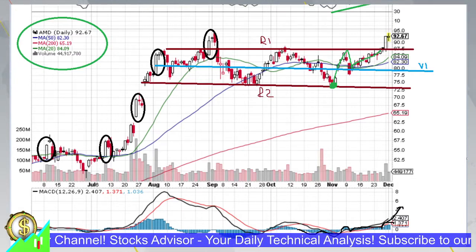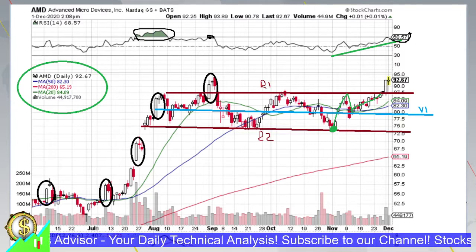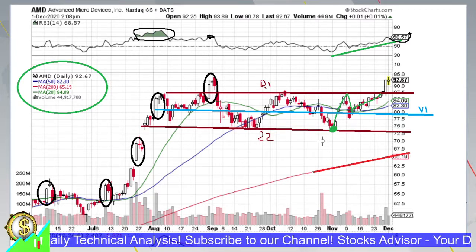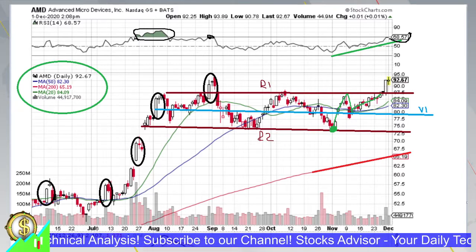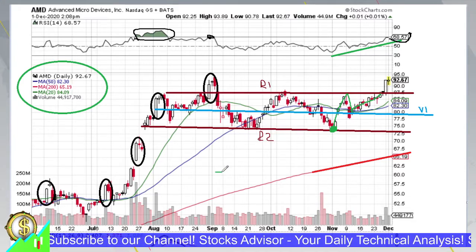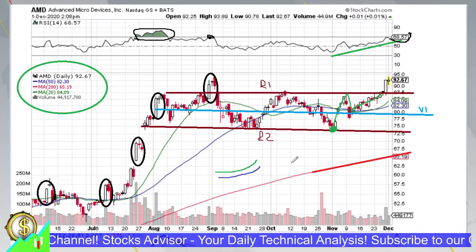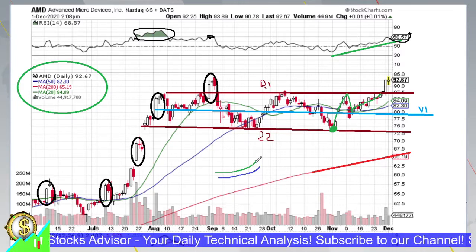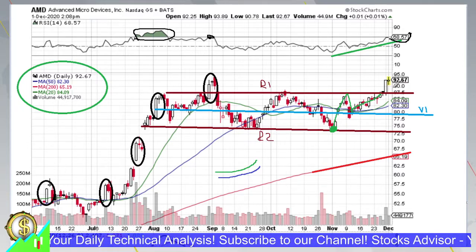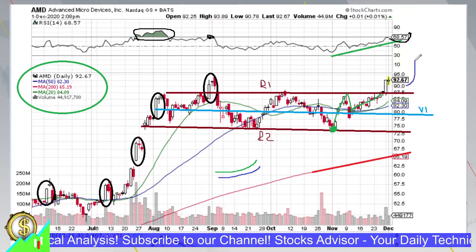This combination is usually a very bullish momentum signal. Most importantly, looking at the moving averages: MA200 is almost linearly growing, which is good for the stock overall. MA20 and MA50 are growing upwards with acceleration — their second derivatives are positive, meaning they are in an acceleration momentum phase. This means the price might slide slightly lower tomorrow but is overall expected to go higher.